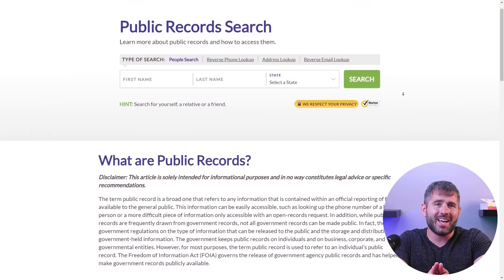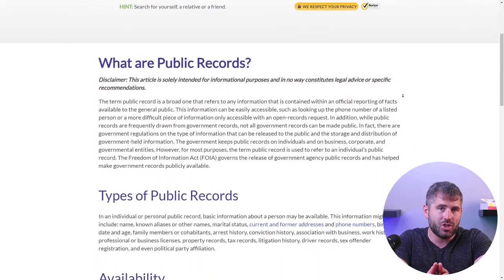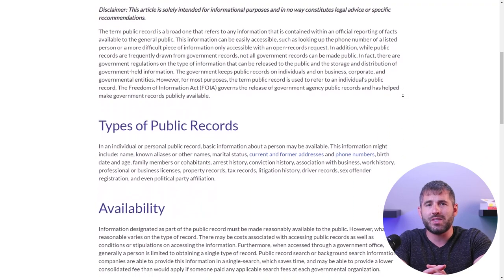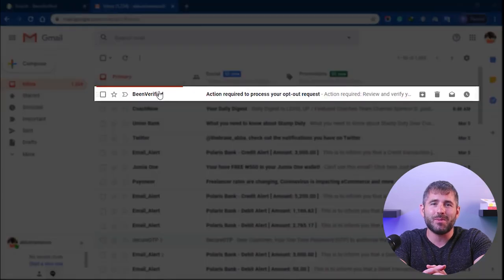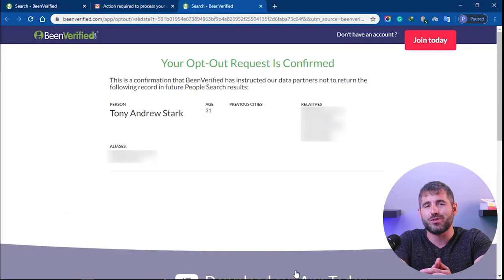Plus, they only provide access to public records, so you don't have to worry about any sketchy or unauthorized access to your private data. And if you're still hesitant, you can always opt out of their databases and have your information removed from their site.